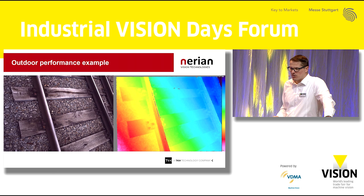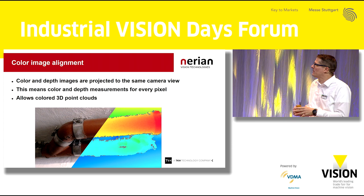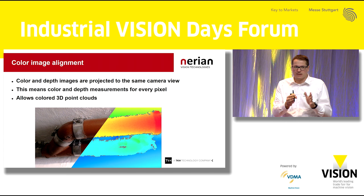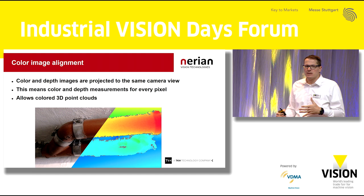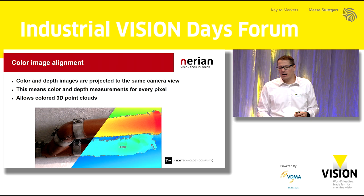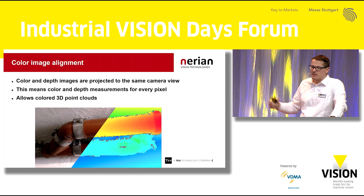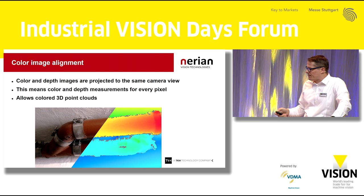One more thing the Ruby camera does is align the color image to the depth measurements. There is physically a small parallax between the color sensor and the monochrome sensor, but because we have the 3D measurements and know where everything is located in space, we can do this alignment. The result is that for every single pixel we get exact color information and depth information, so we can generate a colored 3D point cloud in real time. You can see this today at our live demo at our booth.